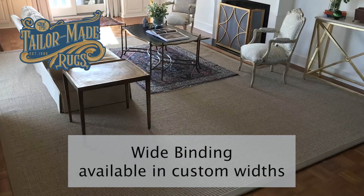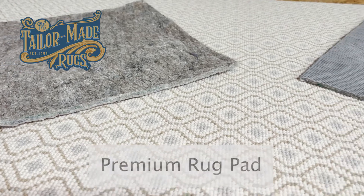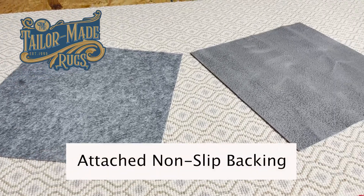Or, select one of five additional finishing options. Finally, we'll help you choose between a premium rug pad and attached non-slip backing, which is typically used on smaller rugs and runners.